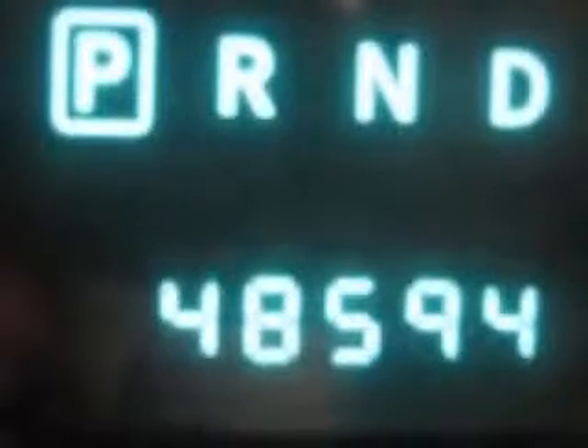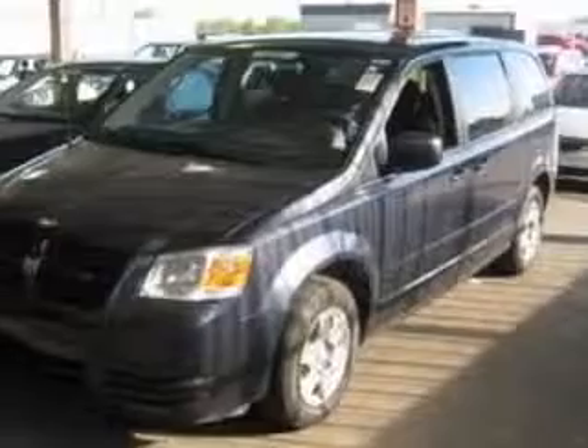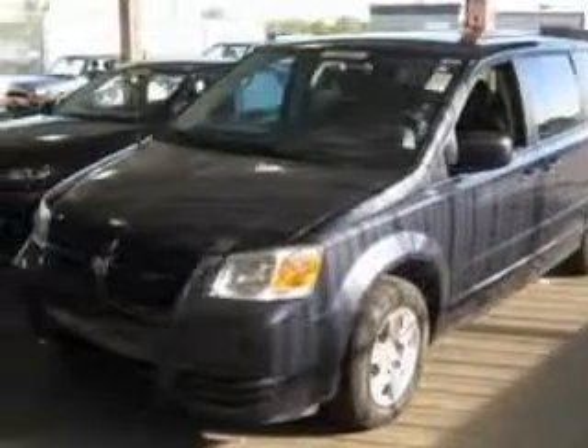Front wheel drive. Fuel economy: EPA highway 24 MPG and EPA city 17 MPG.